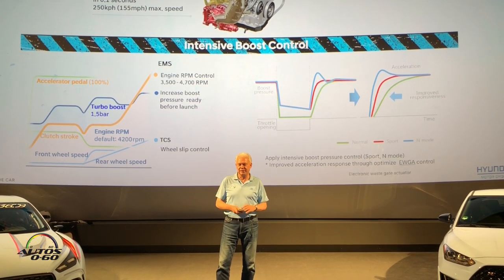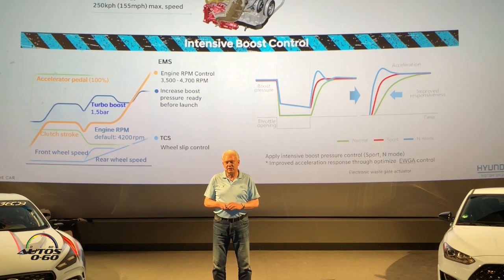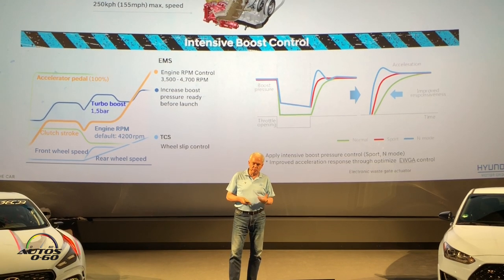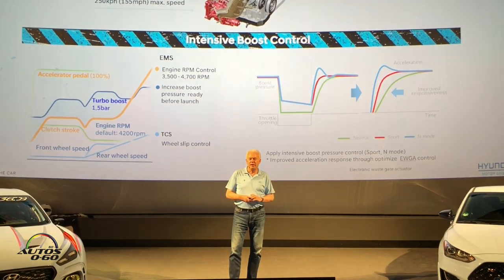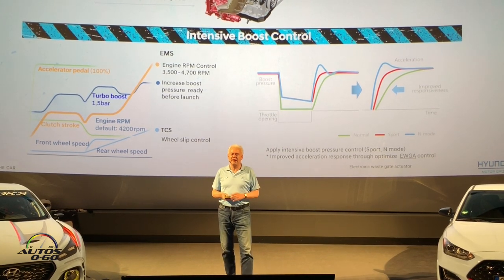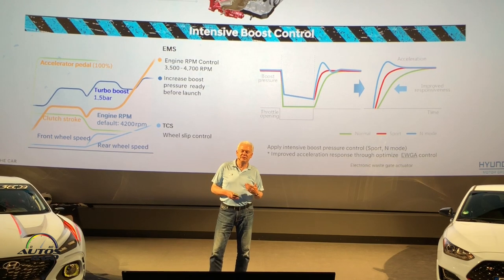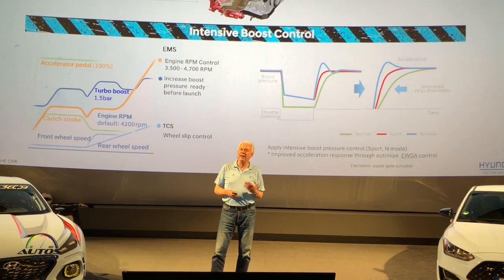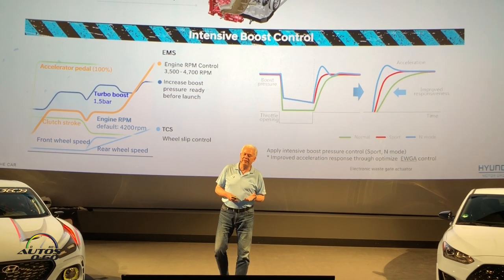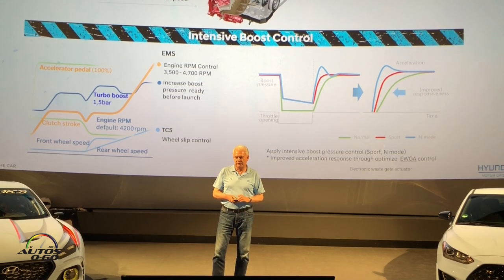The boost control and different drive modes were a key element in making the Veloster N a great everyday practical sports car. Our drive mode control system changes several systems simultaneously. On the engine side, in Normal mode the throttle response is relaxed and not too aggressive; in Sport mode it's linear; and in N mode it's really for track driving — almost digital on/off, not easy to control, but that's how track driving feels. We try to bring that excitement to everyday driving.